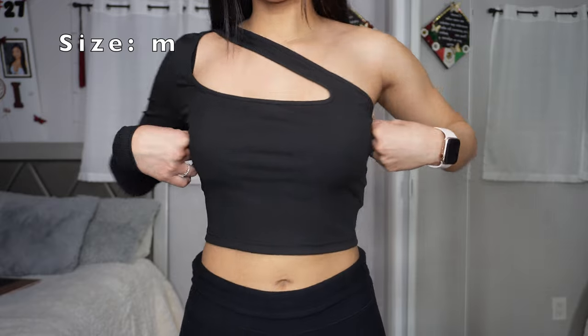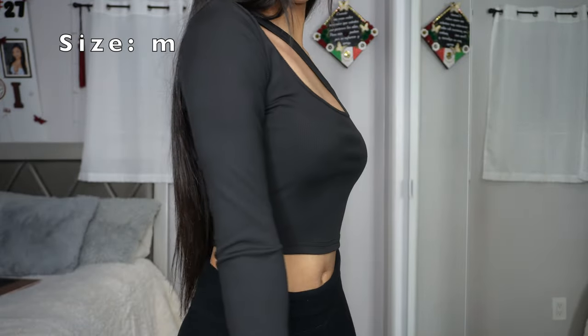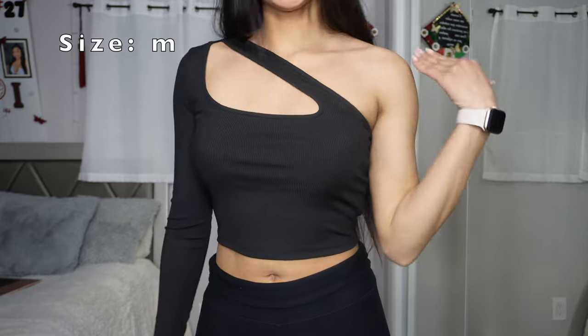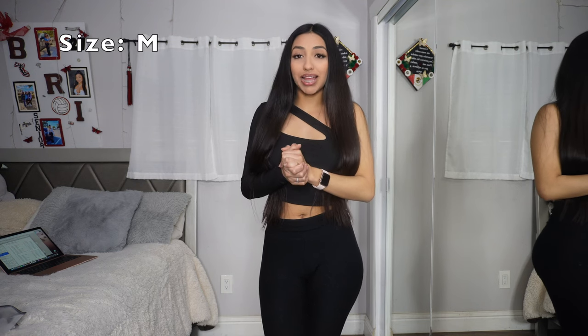To start off we have this super cute black top. Here's an up close — isn't that the cutest thing ever? It's a super soft material and it's a long sleeve, so if you're feeling a little hot or a little cold, this is perfect. You can never go wrong with black or any neutral color. I swear, love it.